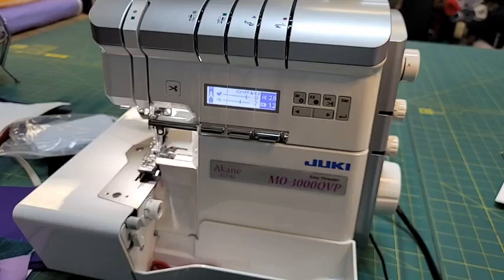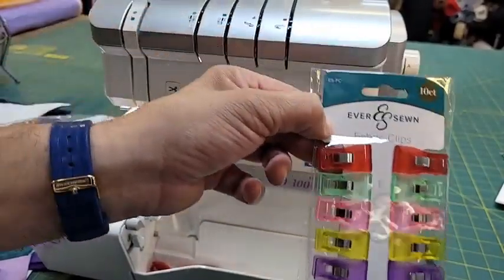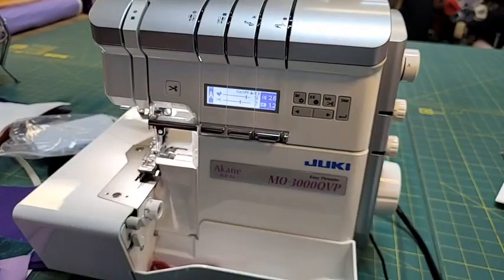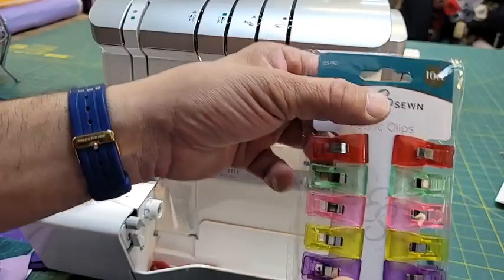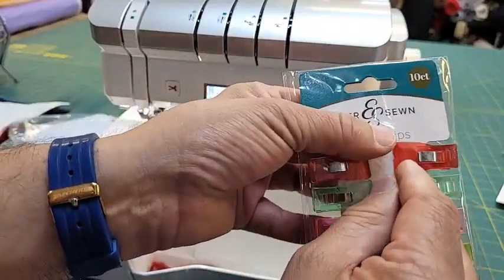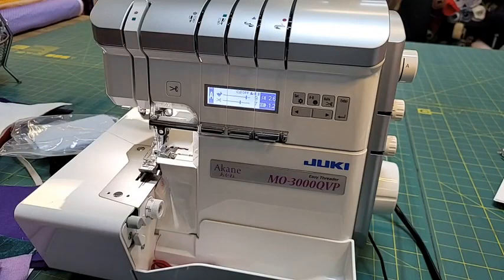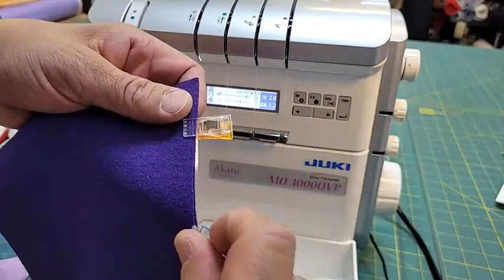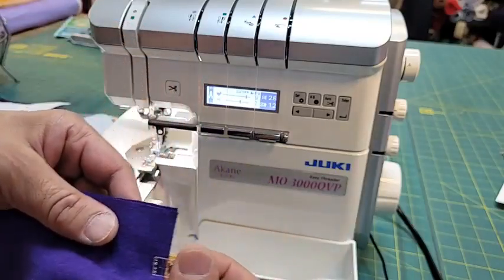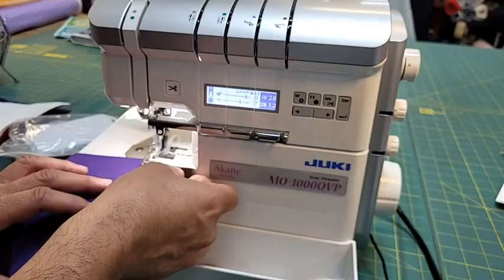Full price these large wonder clips are $5.30, and on sale they are $4.24. I love these because the bigger mouth fits my binding better. Your binding fits right in that mouth so it really does a wonderful job. When you want to clip, it's just easier to have everything in place - it keeps you from hitting a pin, and in quilting it keeps your seams from shifting and wobbling as you sew.